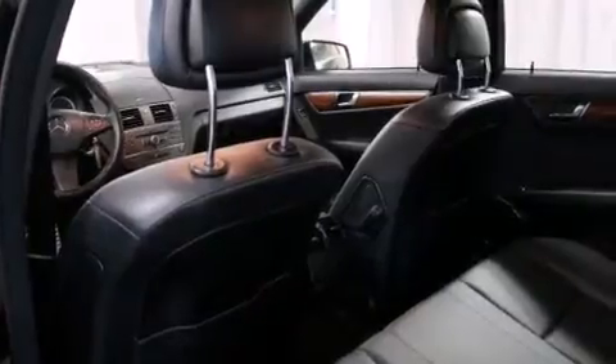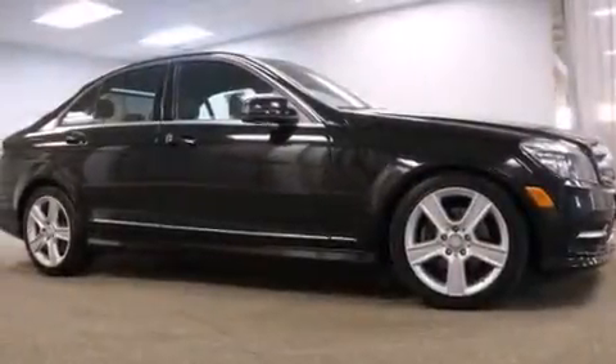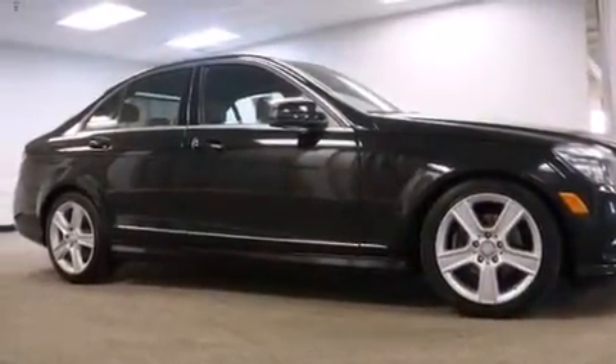Features include a sunroof, a low-tire pressure indicator, aluminum wheels, interior wood trim accents, side curtain airbags, latch-ready child seat anchors, rear seat child-proof door locks, a pollen filter, cruise control, and this vehicle has less than 49,000 miles.